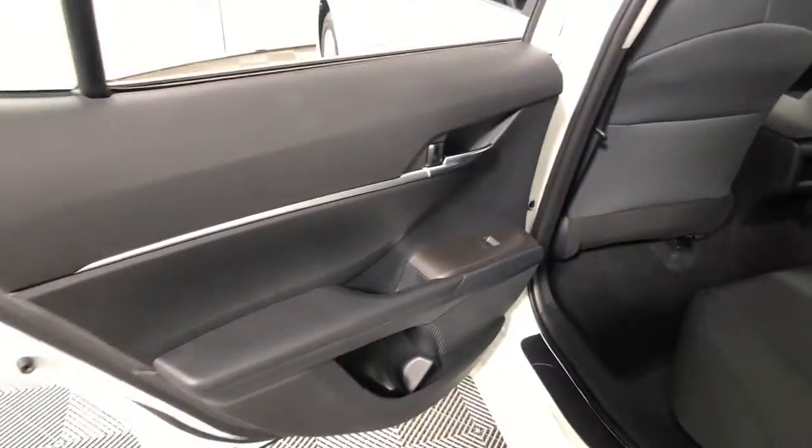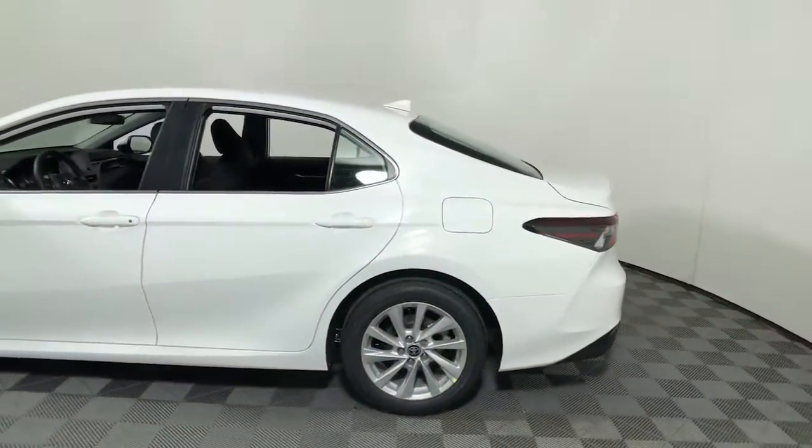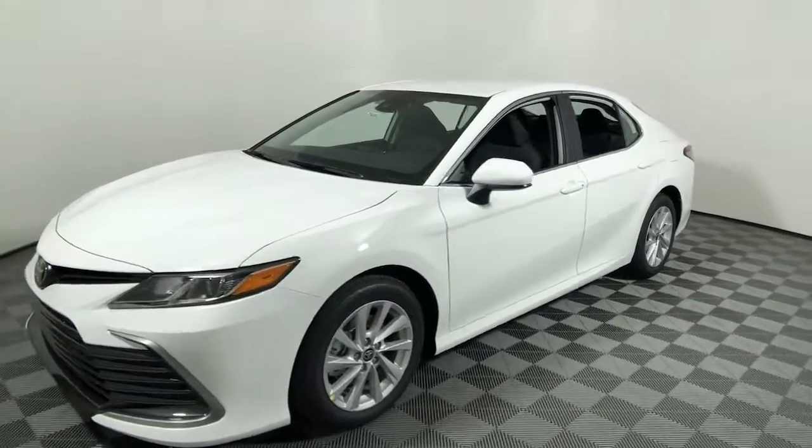These are just some of the great options this vehicle comes with: keyless entry, electronic stability control, intermittent wipers, trip computer, power windows, bucket seats, and four-wheel disc brakes.